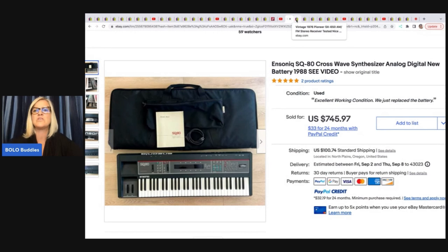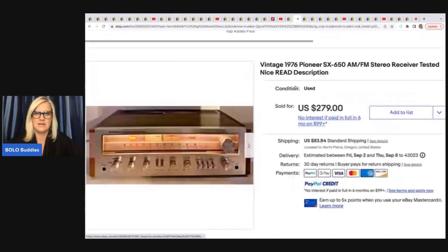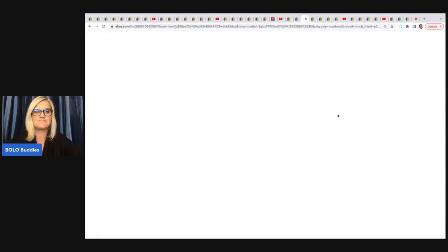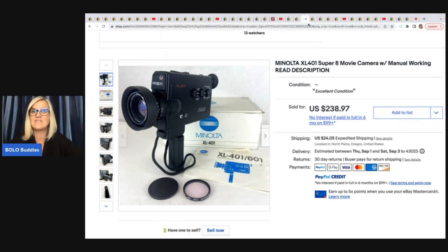Let me know in the comments — kind of curious what you guys hope to make when you're sourcing for items. She also sold this Pioneer AM-FM stereo receiver. She got this at a garage sale for $10 and sold it for a best offer of $245 plus shipping. The next item she sold is this Minolta movie camera — I believe it's vintage. She got this at a garage sale for $10, and it's been sitting in her money pile for two years. She finally listed it and sold it for $238.97 plus shipping.